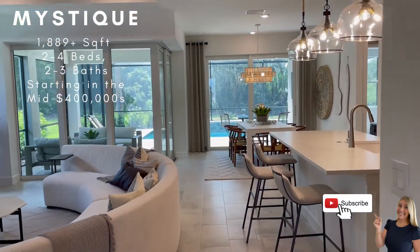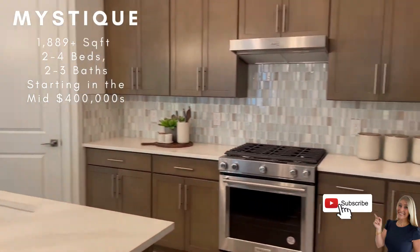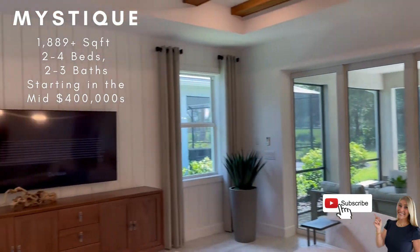There's a beautiful large tray ceiling there as well. And then opening up into the kitchen and gorgeous living space.